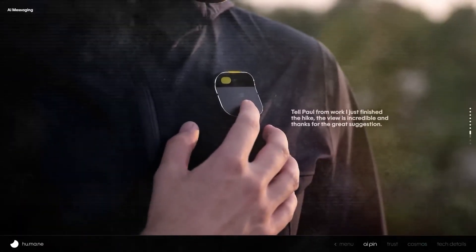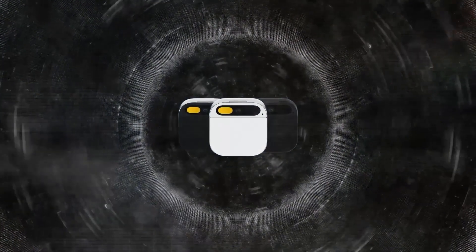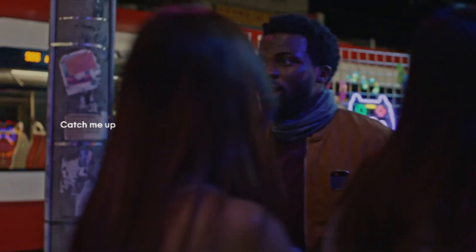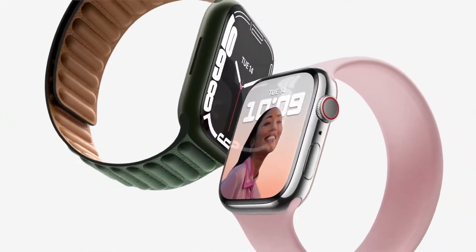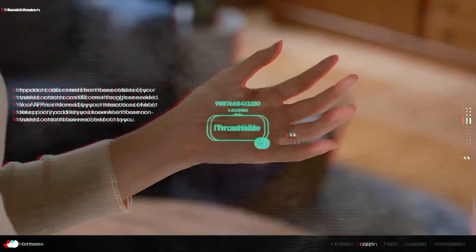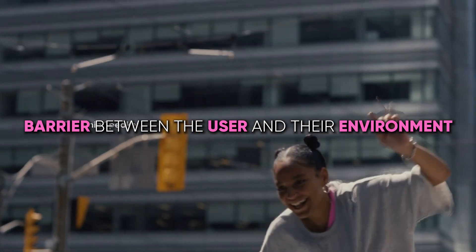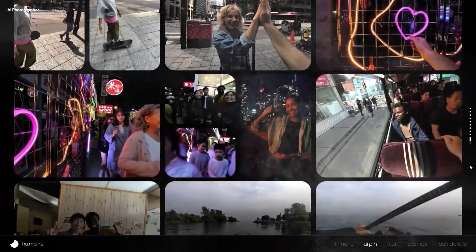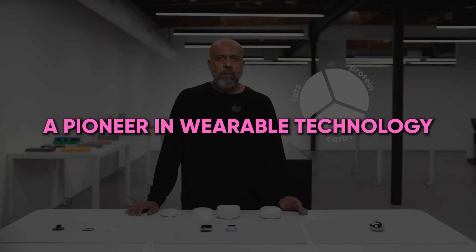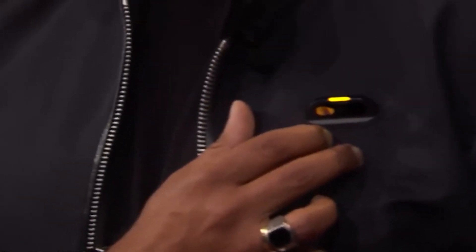The Humane AI Pin differentiates itself from giants like Apple and Meta in the ever-growing wearable technology market. While these companies have made significant strides in smartwatches and VR/AR headsets, the AI Pin carves a unique niche with its screenless, unobtrusive design. Unlike smartwatches that often replicate smartphone functionalities on a smaller screen, the AI Pin reimagines interaction through voice and gesture controls, offering a more natural, immersive experience. Its focus on ambient computing distinguishes it from VR/AR technologies, which, while immersive, can create a barrier between the user and their environment. This positions the AI Pin not just as an alternative, but as a pioneer in wearable technology.